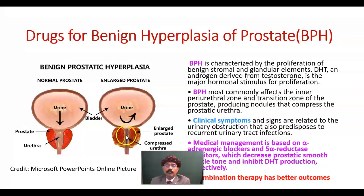Urine flow is obstructed. The inner periurethral zone and transition zone of the prostate produce nodules that compress the prostatic urethra. Clinical symptoms and signs are related to urinary obstruction, which also predisposes to recurrent urinary tract infections.